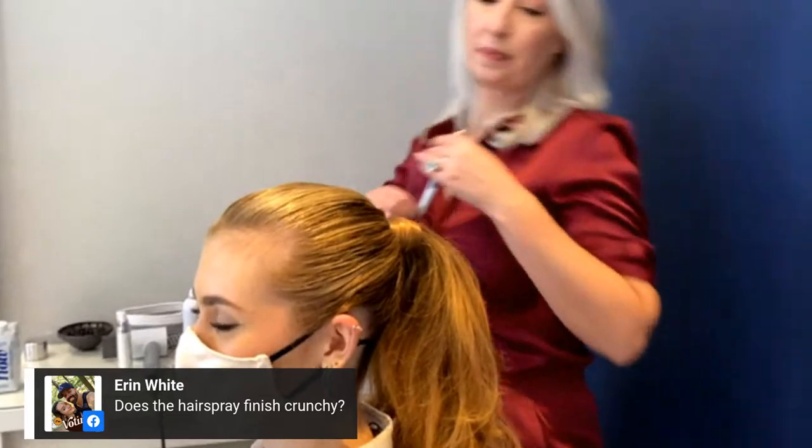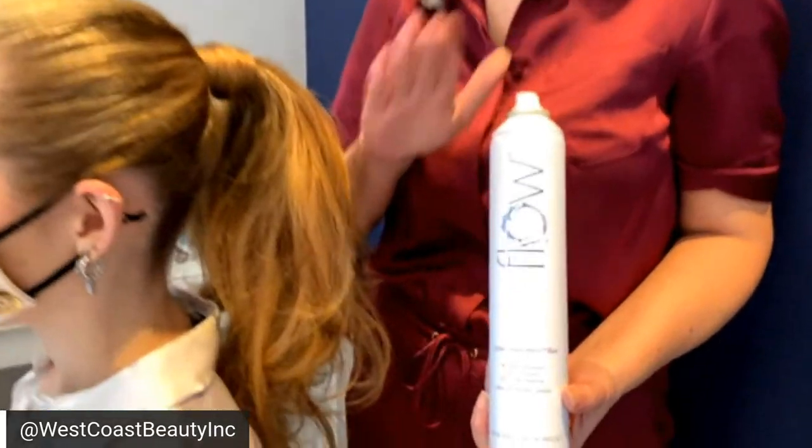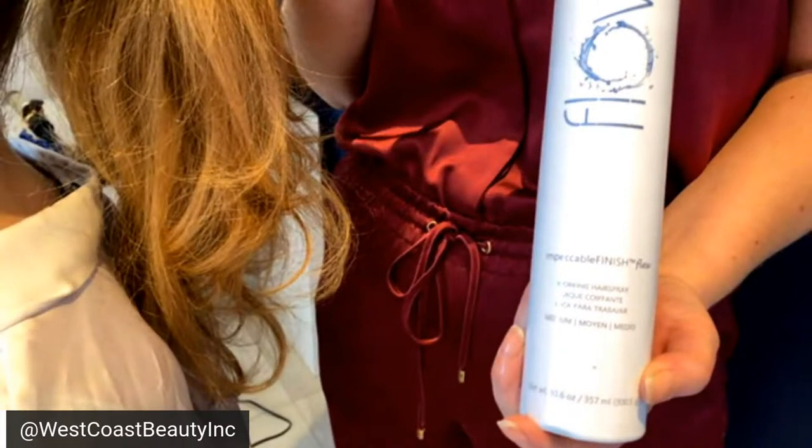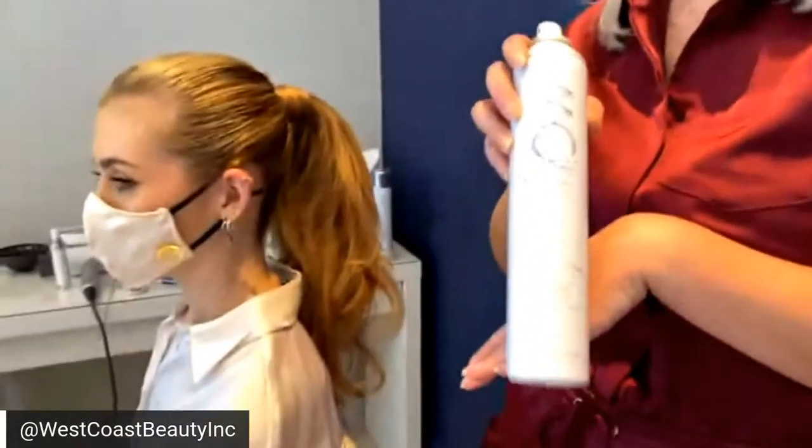Does the hairspray finish crunchy? No. I'm an old school hairdresser — half made of hairspray if I'm being honest. This is our Flex hairspray, and as a working spray, this is hands down the best hairspray I've used in my career. It has what they call memory to it. What that means is if we put it under heat, it expands and can contract and still holds. It never gives you that crunchy mall hair — you know, from the nineties in the mall. So you'll never look like that.